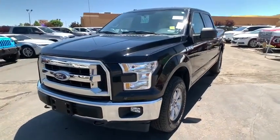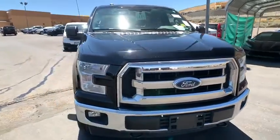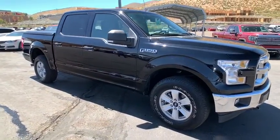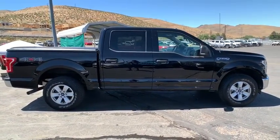Stop by and take a look at the 2017 Ford F-150. A Ford F-150 knows how to handle any situation. It's built to follow orders. No whining. This vehicle has less than 35,000 miles.